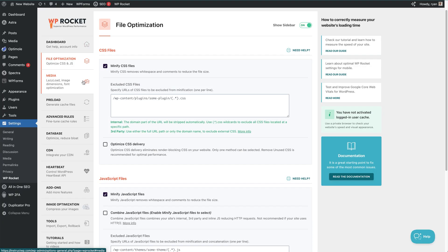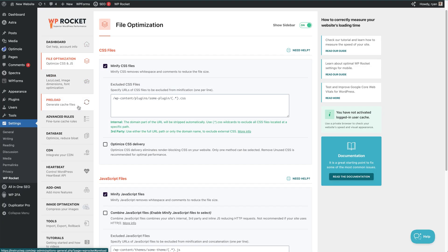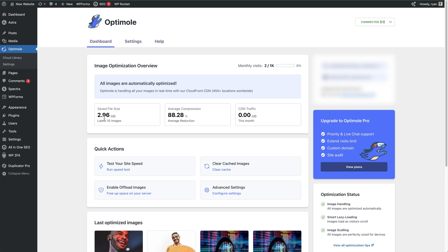Number three: speed up your website. Site speed affects everything from bounce rate to search rankings. Studies show that if your site takes more than three seconds to load, 40% of visitors will leave. Start by using a caching plugin like WP Rocket — it creates static versions of your site so your pages load instantly. You can also resize and compress images before uploading using something like Photoshop, but if that's not possible, consider using a plugin like Imagify which compresses your images when you upload them to your site.